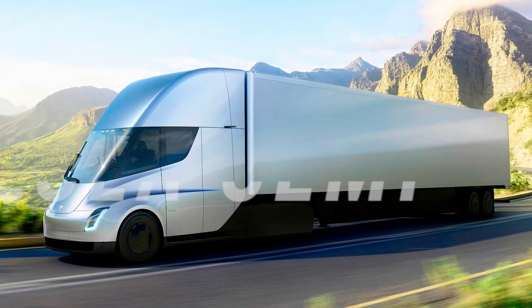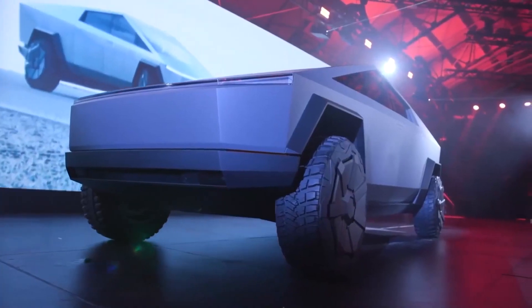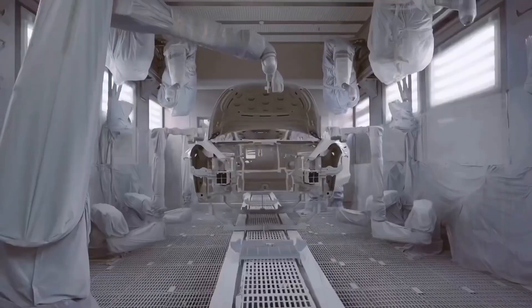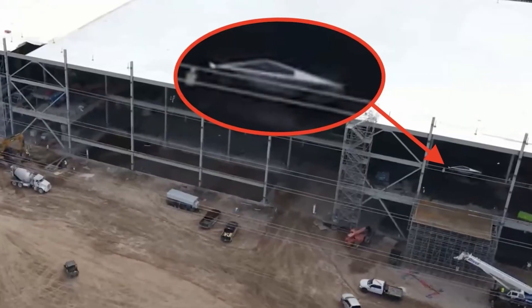The Cybertruck is designed to have the utility of a truck with sports car performance, built to be durable, versatile, capable, and high performance both on-road and on uneven terrains. We're here to see how the Cybertruck stacks up against existing entrants in the full-size pickup market.